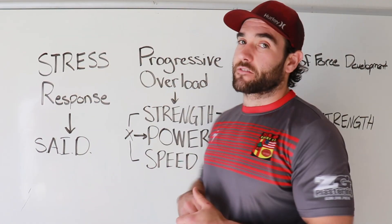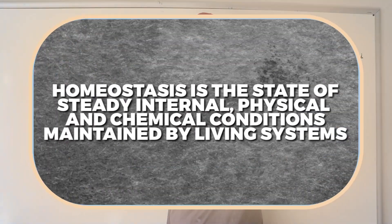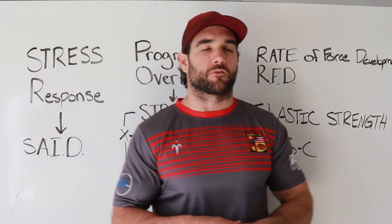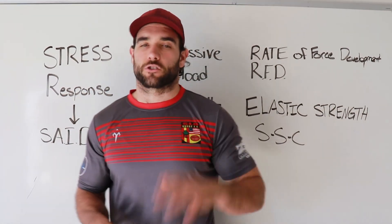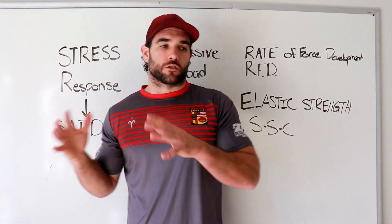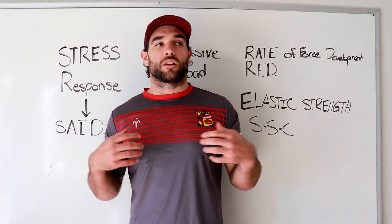The first thing we need to talk about is how our body responds to stress. Stress is any stimulus that gets us out of homeostasis — in terms of training, think your conditioning, strength training, power training, and agility work. Games and practice count too. Our body needs stress in order to make adaptations; we need to place stresses on our body to tell it we need to get stronger and make adaptations so we can handle this in the future.